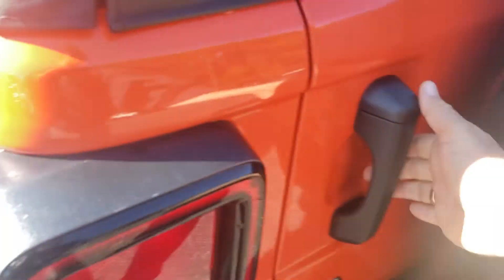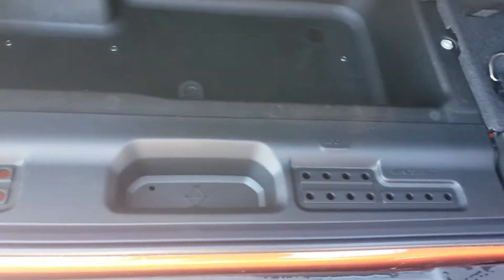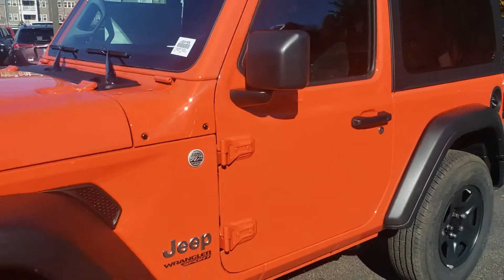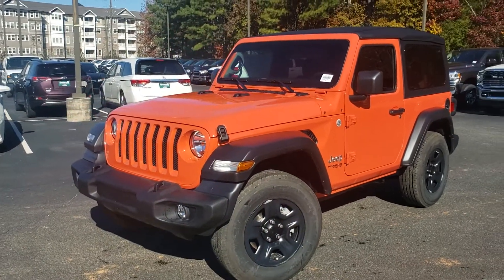My phone number is 470-296-1778. You can call or text that number. My name again is Tyler, here at Troncalli Jeep in Cumming, with this Punkin Orange 2020 Jeep Wrangler. Thanks for watching — hope to hear from you soon.